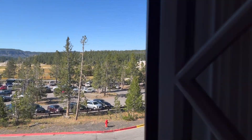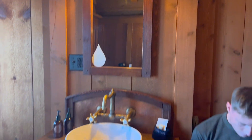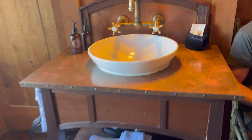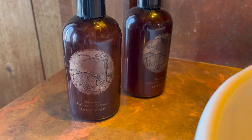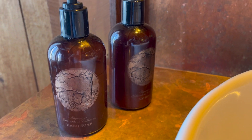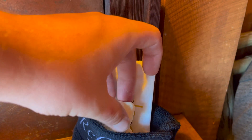The room has a vanity sink with soap and some towels, with hot and cold water. There are some outlets on the wall. We've got hand soap and lotion, which are Yellowstone branded with the Old Faithful Inn and a bison design.